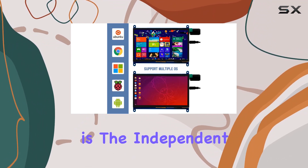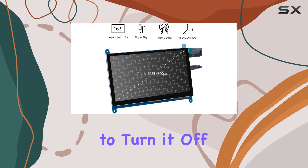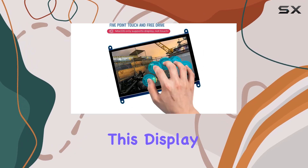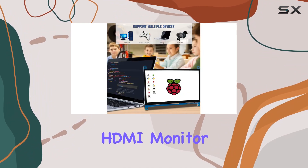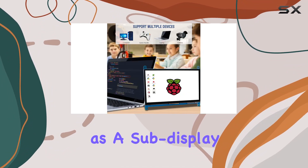What's interesting is the independent backlight control, enabling you to turn it off and save power when needed. This display isn't limited to Raspberry Pi enthusiasts — it's a general-purpose HDMI monitor, ready to connect to your computer as a sub-display.